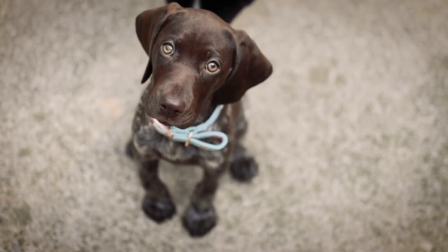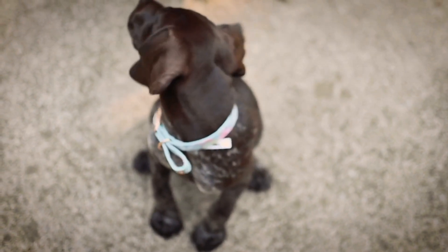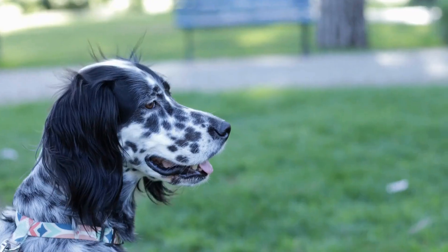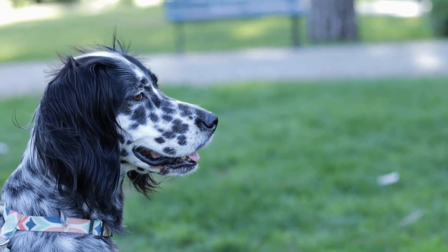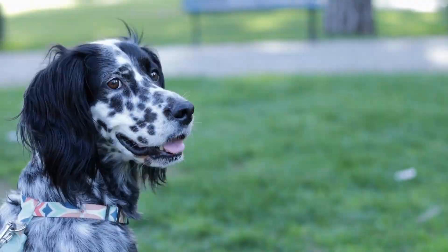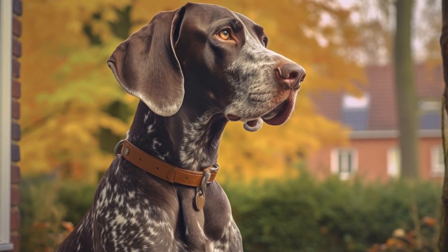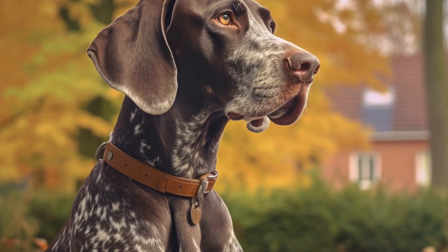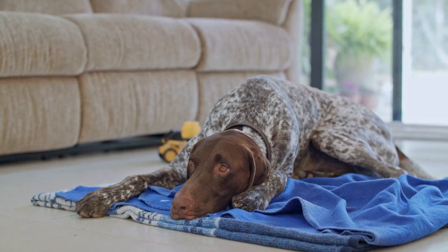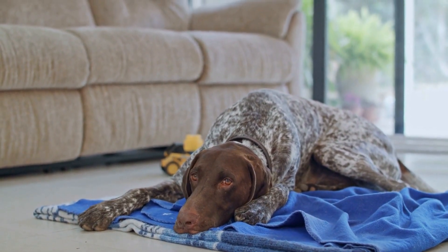Adaptability: one of the reasons why the German Shorthaired Pointer thrives in earth dog trials is its adaptability. This breed is known for its ability to switch between different activities and excel in all of them. Whether it's hunting, tracking, agility, or obedience, the GSP is a quick learner and easily adapts to different environments and challenges. This adaptability allows them to understand the unique requirements of earth dog trials and perform exceptionally well.